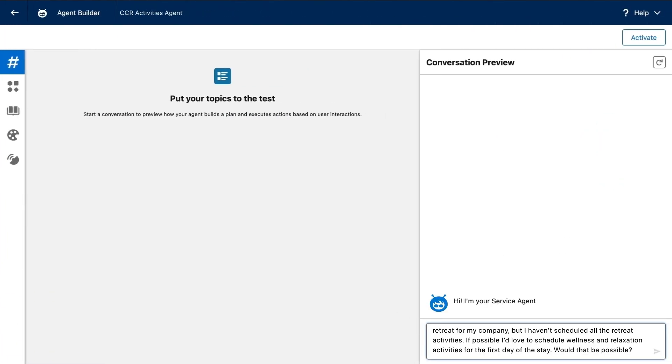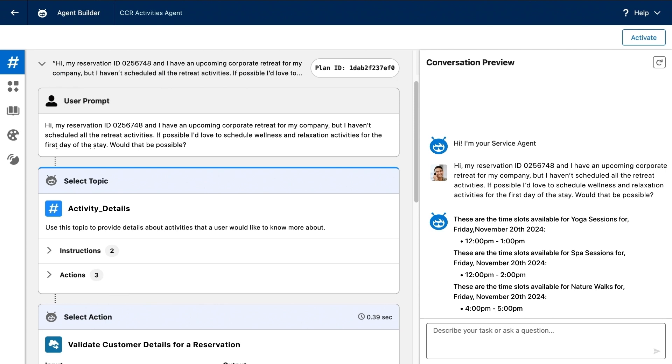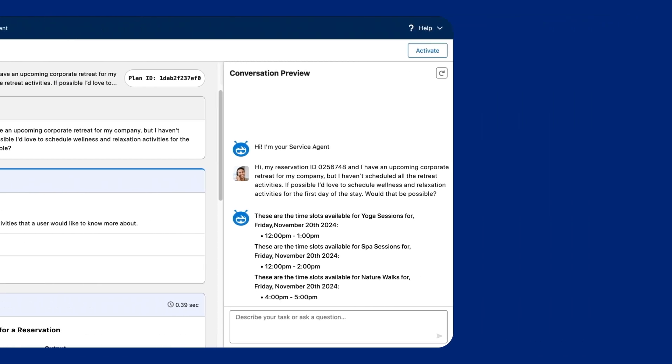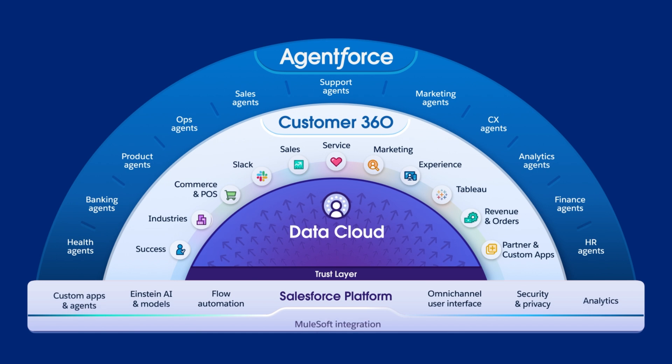AgentForce will bring together knowledge, actions, and instructions that enable AgentForce to do its job. Embrace the power of generative predictions to become an agent-first enterprise and enhance the customer experience with the power of the Salesforce platform.